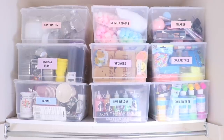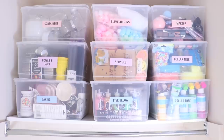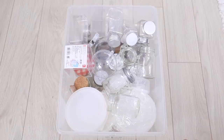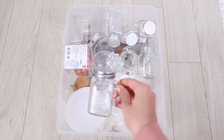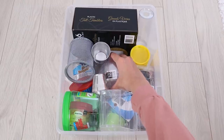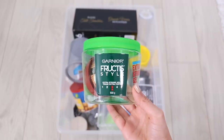Starting with the right side of the closet, on the top rack I have clear storage bins. In the first one I keep containers — slime containers, mason jars, any kind of container. In the next one I keep plastic bowls and random jars in case I want to make some kind of DIY.